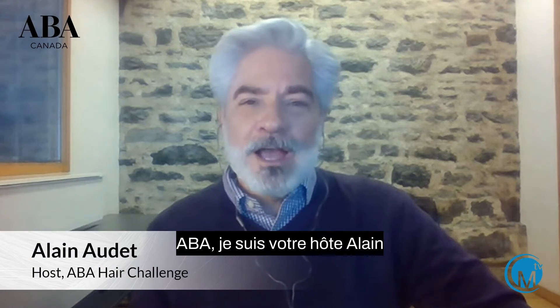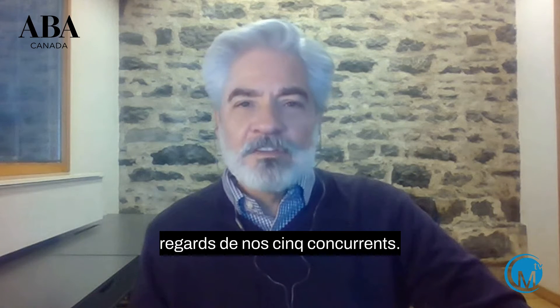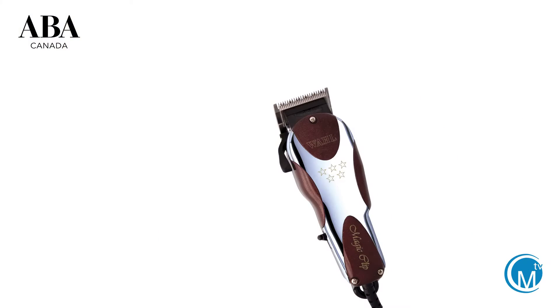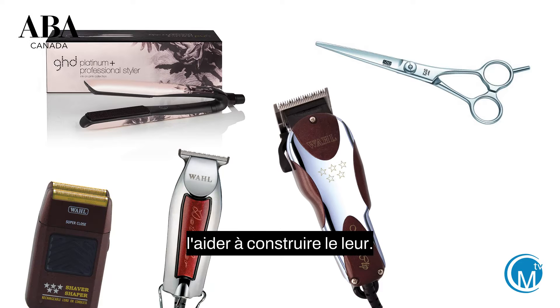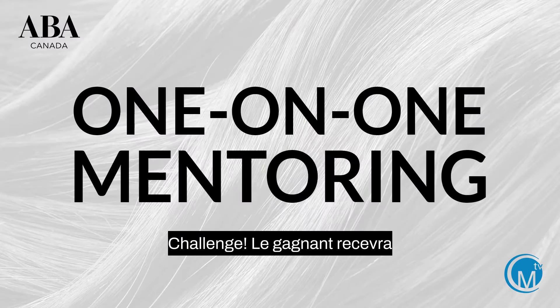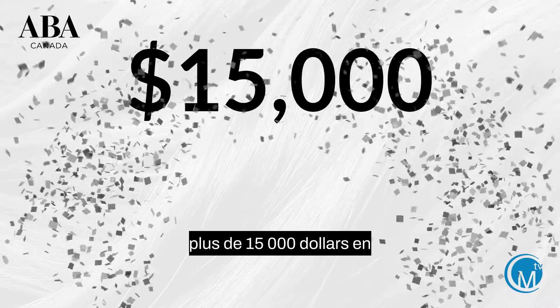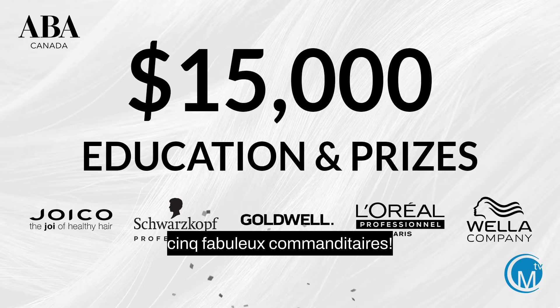Welcome to the ABA Hair Challenge. I'm your host, Alain Audet. Tonight we have a wonderful show for you and we will be revealing challenge number two looks from our five contestants. The winning contestant for each week will receive amazing products to help build their professional career. At the end of five weeks, we will crown the first ABA Hair Challenge champion. The winner will receive one-on-one mentoring from one of our five expert mentors and over $15,000 in education and prizes from our five fabulous sponsors.